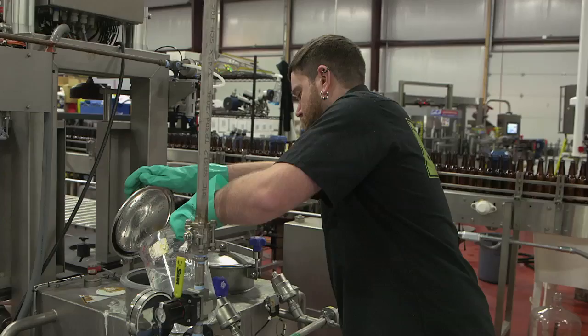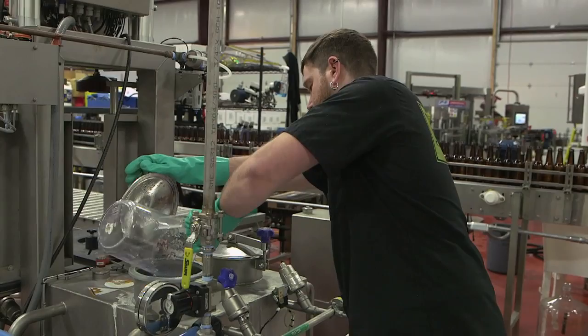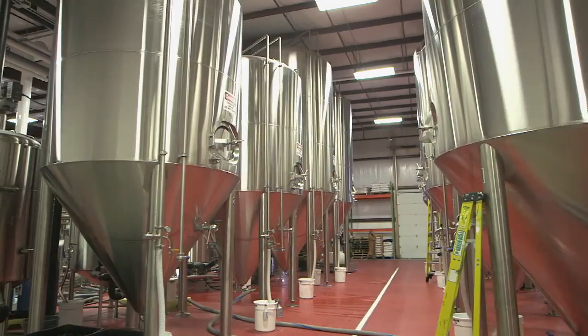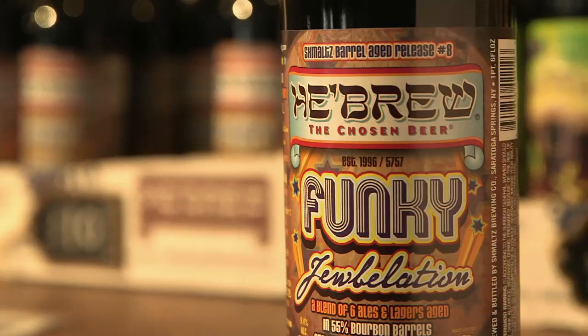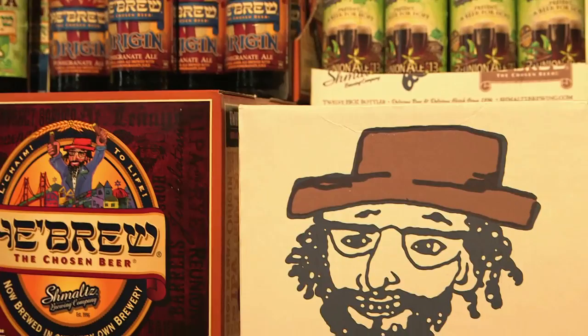I've tried to jam as many punchlines as I possibly could onto beer labels, but at the same time, we really take the beer seriously. It is supposed to be fun. It's supposed to be unique. It's supposed to be super creative. But we want the quality to be as good as the very best craft beers in the country. I did not get into this industry to own stainless steel tanks and pay the mortgage on an enormous warehouse. I got into it because I was excited about the product and the creative process and being able to share these wonderful beers on the shelf and in people's pints.